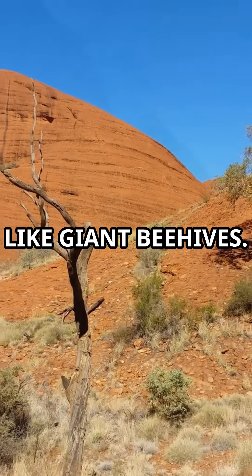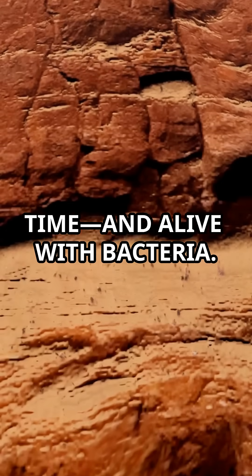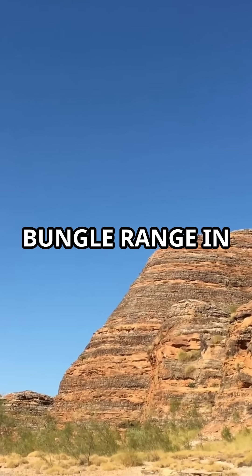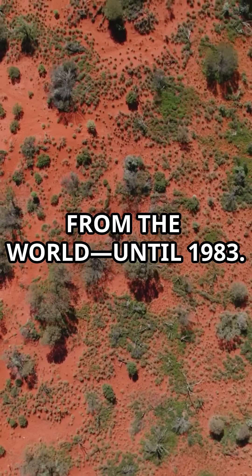These mountains look like giant beehives, but they're not man-made — they're striped by time and alive with bacteria. This is the Bungle Bungle Range in Western Australia. It stayed hidden from the world until 1983.